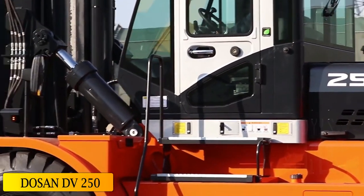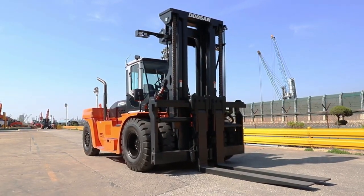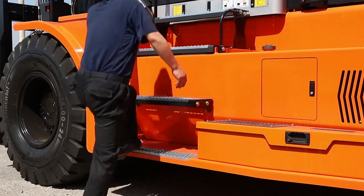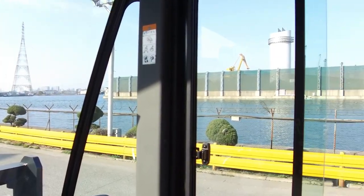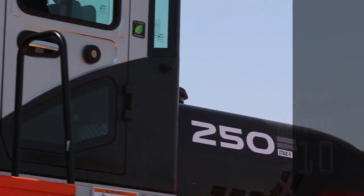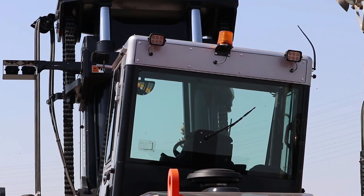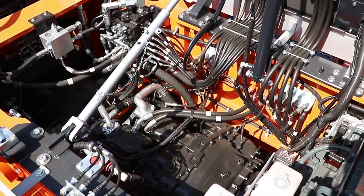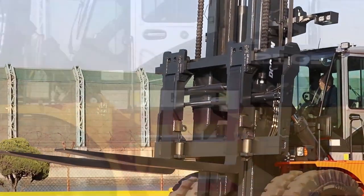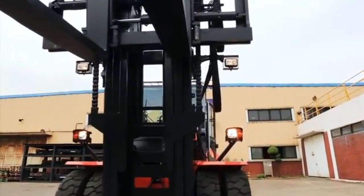At number 8: the Doosan DV-250. The Doosan DV-250 is a robust and reliable forklift manufactured in Belgium. It is designed to provide high productivity with maximum fuel efficiency. Powered by an engine with 286 horsepower, it can reach a maximum speed of 40 kilometers per hour, and can be used to work with different types of materials while minimizing maintenance.